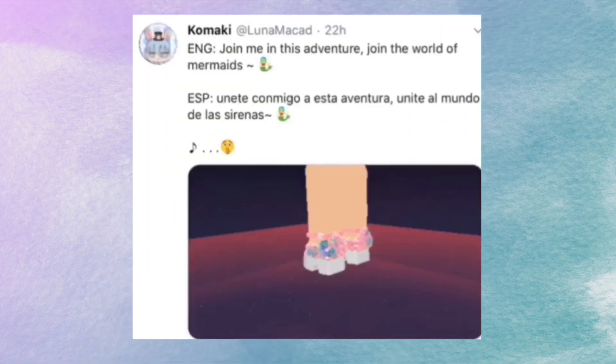Here's the tea about the mermaid shoes that Komaki made. Komaki posted: Join me in this adventure — join the world of mermaids. Basically these shoes could be coming into the realm. Is the Sunset Beach realm a mermaid realm as well? I also found the seashell in Komaki's inventory, but it's not that interesting so we're just gonna leave.